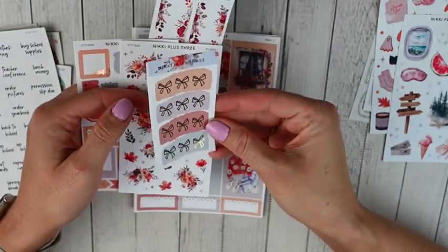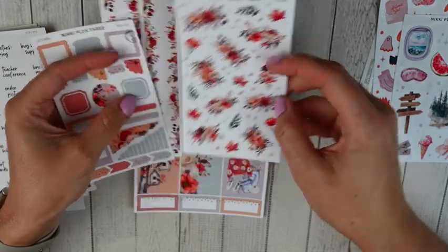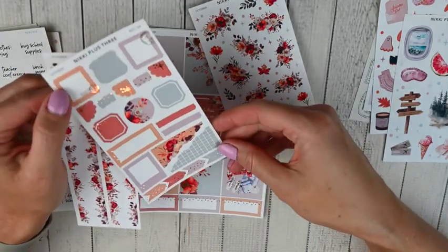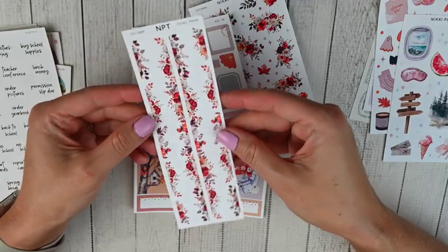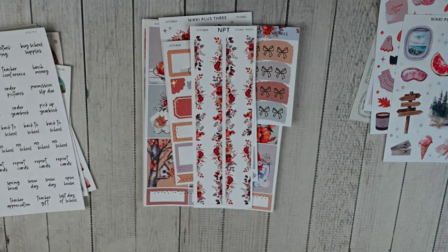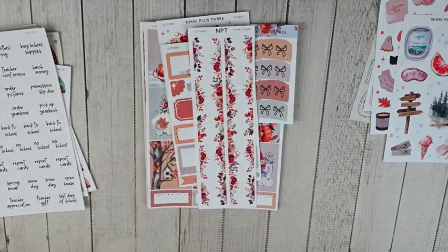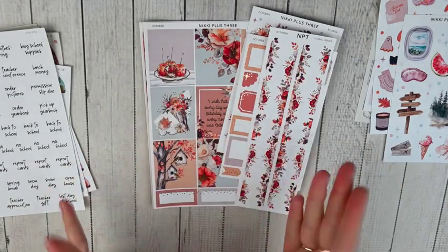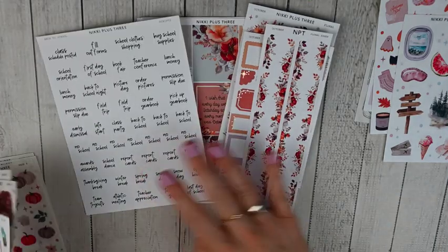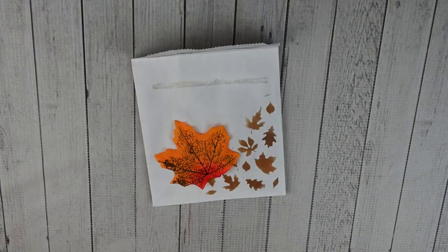That's her base kit. When you order on new release weekend you get the matching bows, which I always love. I also added on the matching floral sheet, the add-on functional sheet with more shapes and boxes plus torn washi bits, and the matching floral edges. She has a lot of different add-ons for almost all her kits, plus multiple kit formats — lots of pretty things I can't wait to use. I'll obviously be using this in October. That was everything from Nikki Plus Three.